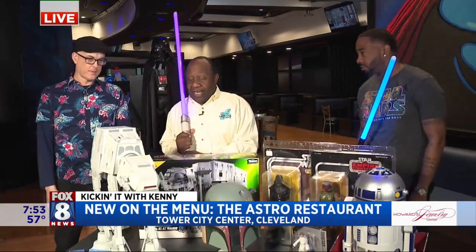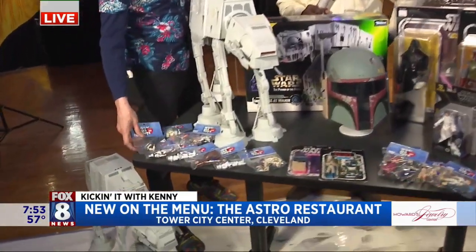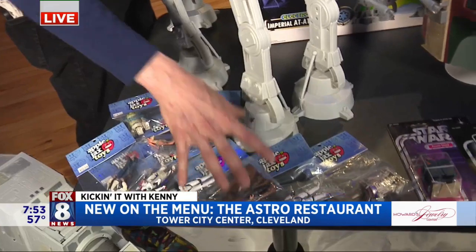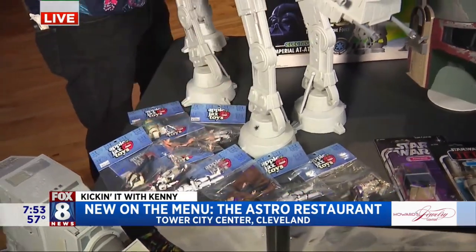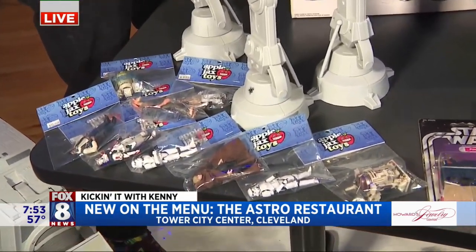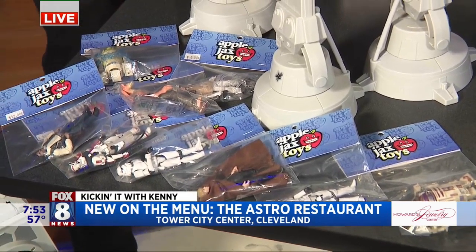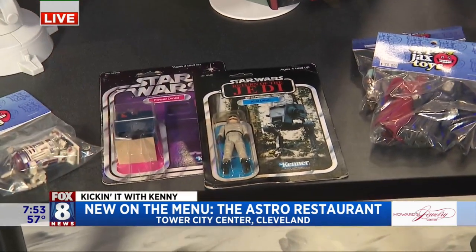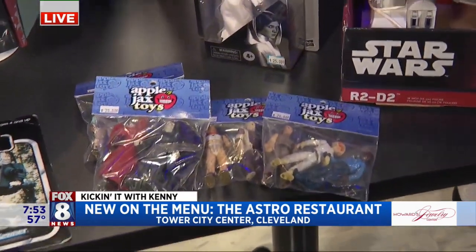Let's talk about some of the Star Wars toys you have up here, Alan. So we have these figure packs. Our employees spend a painstaking time buying large collections — that's what we do for the business. Then we go through and find each little weapon, each little accessory, put it back in the packs and resell them to families, to children, to adult collectors. A lot of people who just love Star Wars. Some figures are a little older — these are original figures from the original movies.